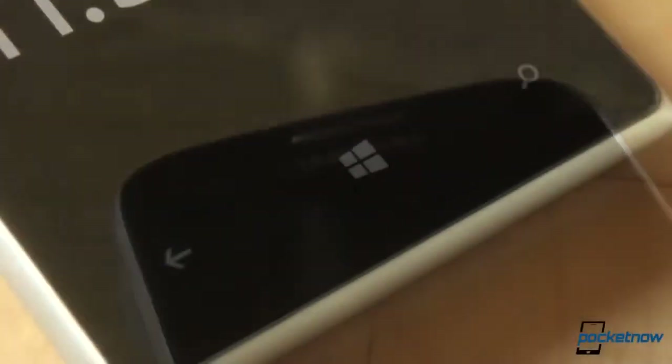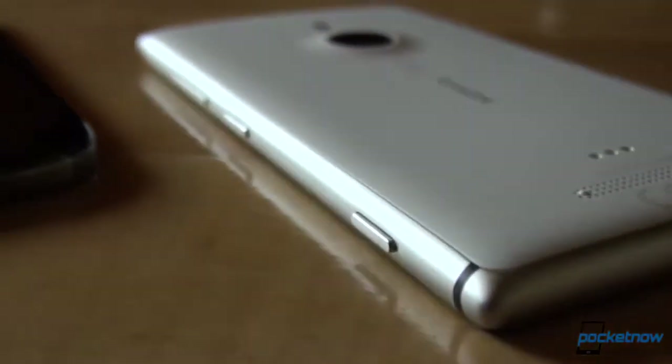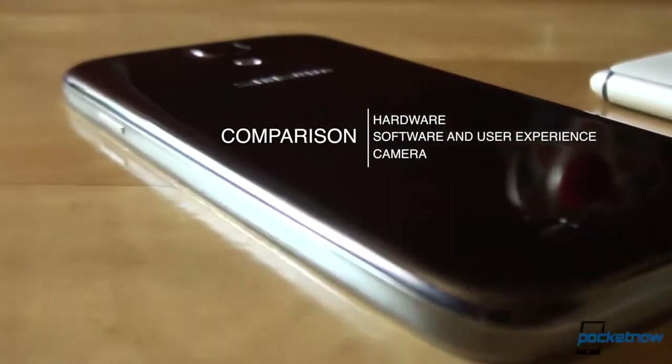This Galaxy S4, the i9500, is the international octa-core flavor. The Lumia 925 is also not the upcoming T-Mobile US version. It's one of the top Android phones of the moment, compared to the best Windows phone Nokia has to offer. In this comparison, we'll take a look at hardware, software and user experience, as well as camera.